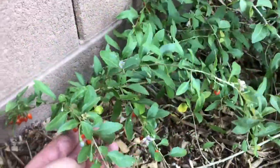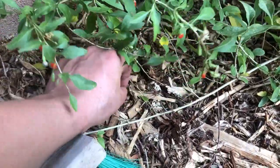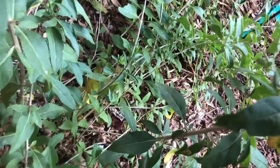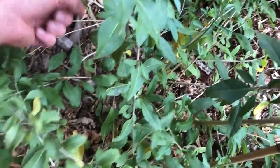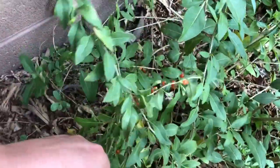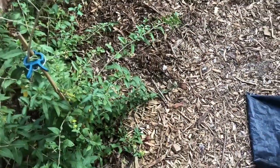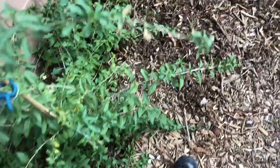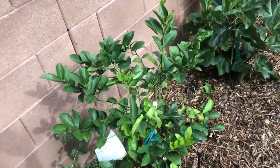My goji berry plant is loaded with gojis. They don't taste that good — look on the ground, that one was actually good. I'm gonna be picking these before I forget. Let's see how these taste. A lot better! So when they fall off, they taste a lot better.